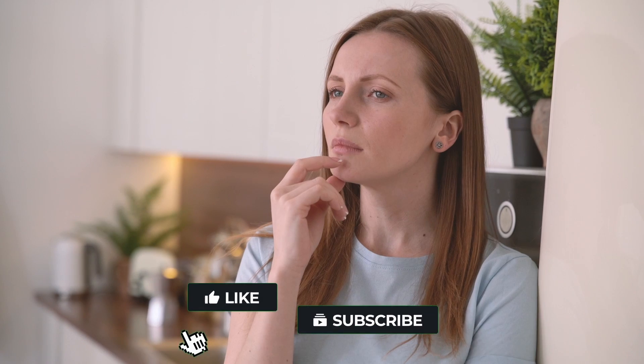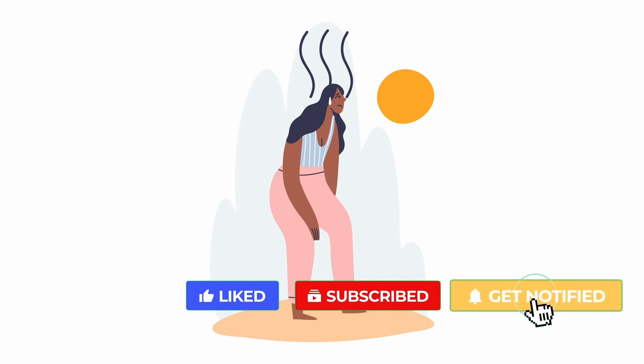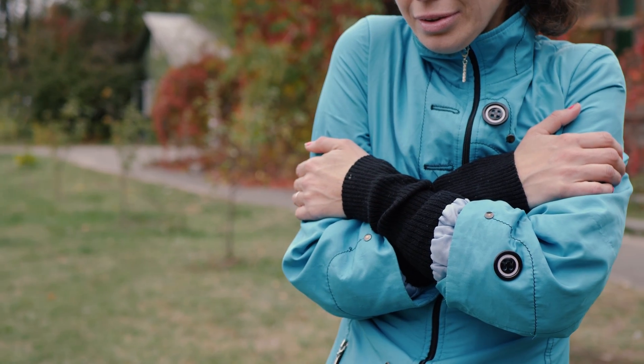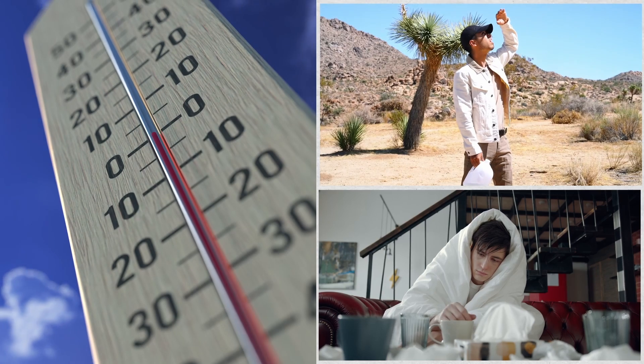The next time you feel skeptical about the displayed temperature, remember that it's your skin sensing heat loss, not just a thermometer. The feels-like metric bridges the gap between clinical temperature measurement and our human experience of heat and cold.